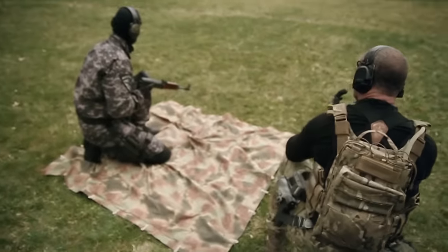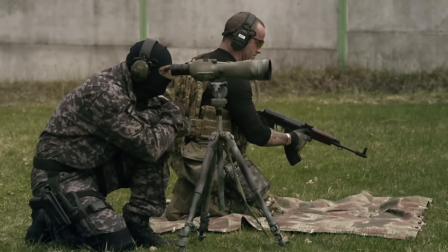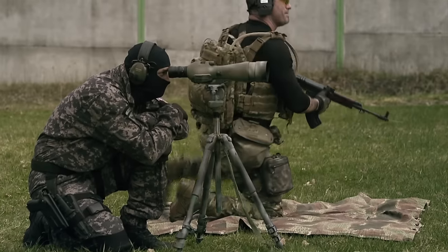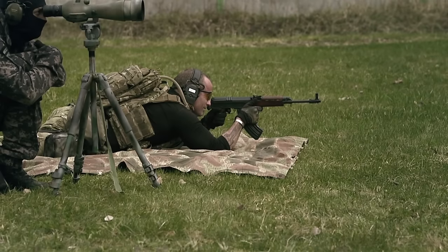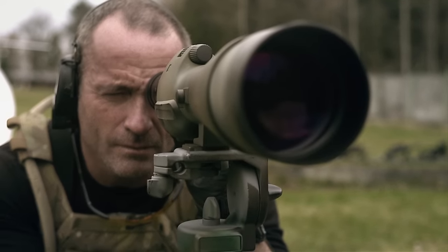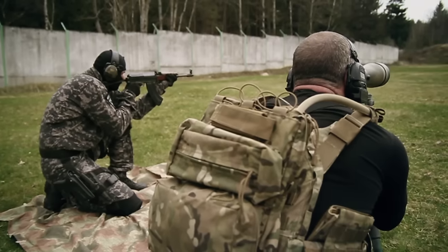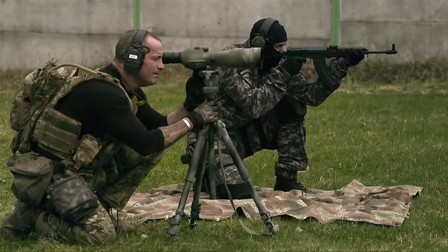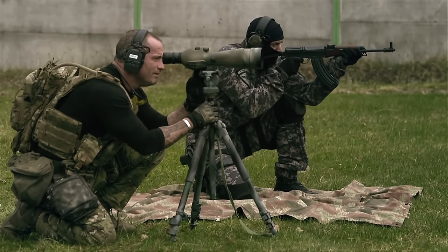I am firing the Czech equivalent of the AK-47, the VZ-58. The VZ-58 is an assault rifle designed and manufactured in Czechoslovakia, accepted into service in the late 1950s as the Samopal Vzor 58 submachine gun. Externally, the VZ-58 resembles a Soviet AK-47, but internally it has a substantially different design which shares no parts with the Kalashnikov design.